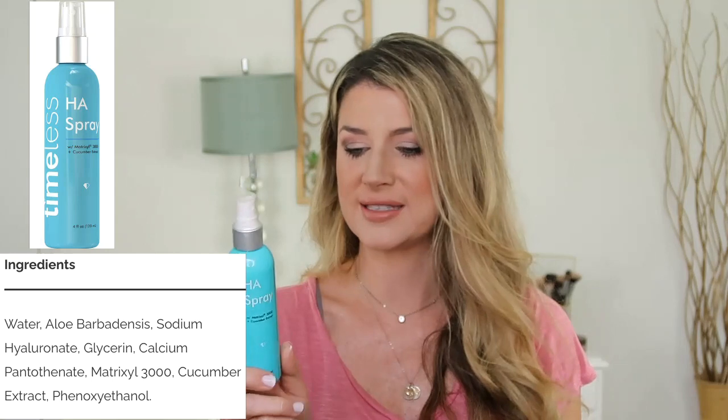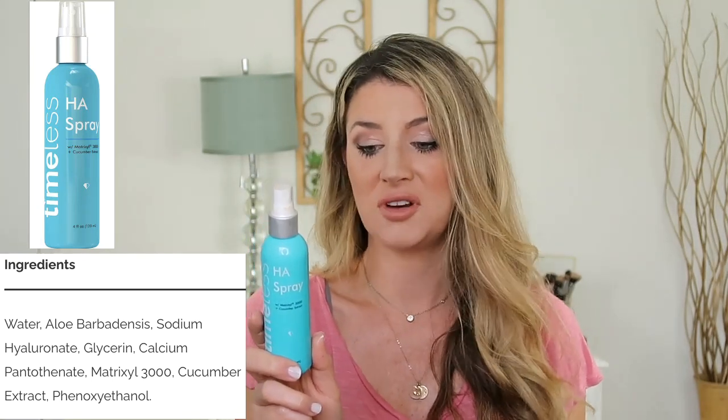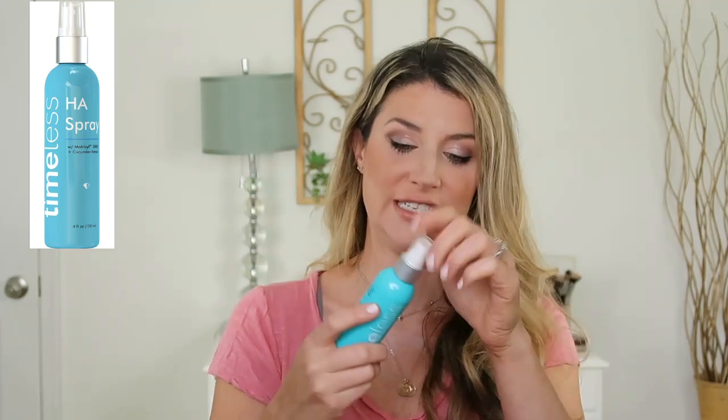Next up, this hyaluronic acid spray. This has cucumber extract, the Matrixyl 3000 blend, aloe, sodium hyaluronate, glycerin - really nice things in here, no extra irritants, which I love to see in a refreshing spray. But the sprayer was a little too intense. You can't really just apply this over makeup haphazardly - you have to be careful because it comes out in large droplets, and if you're too close, your foundation is just going to slide off your face.